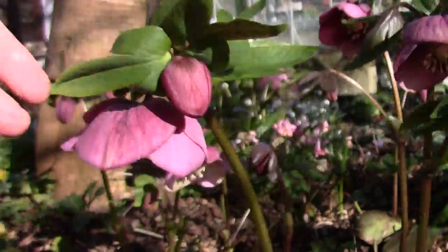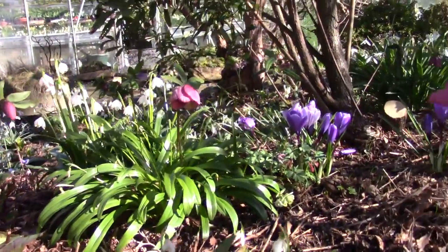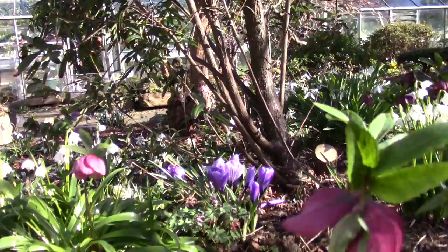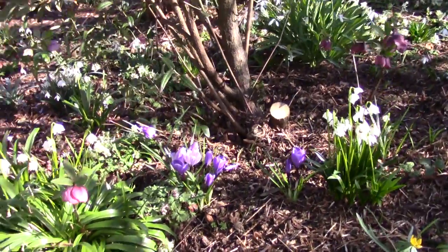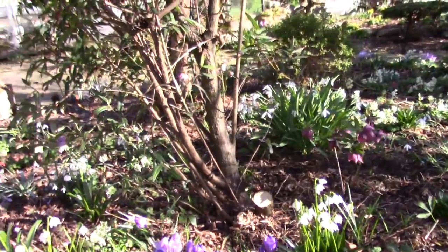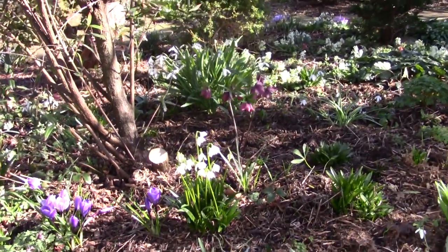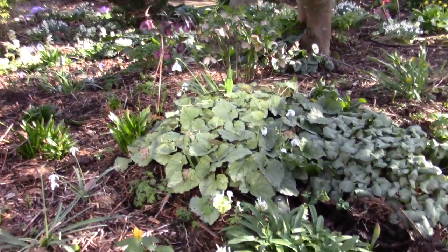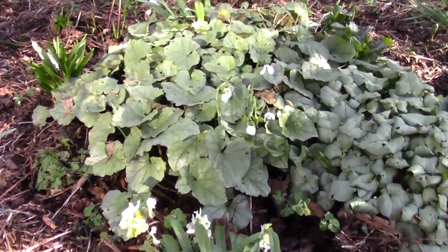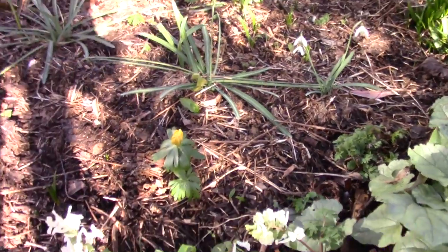Really pretty. Some of the big old crocus - the Dutch style, large crocus cultivars. Really pretty. They're common when you see them in mass plantings, but we shouldn't disregard them for that. We should enjoy them just the same.